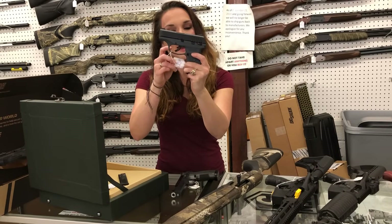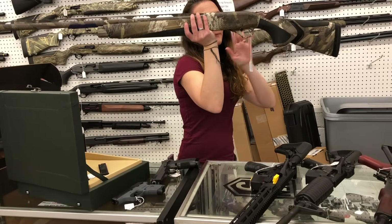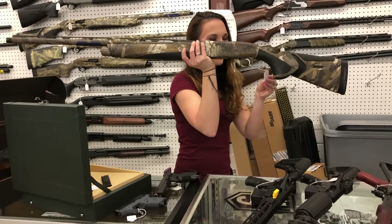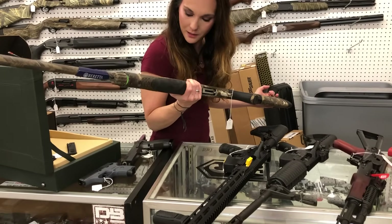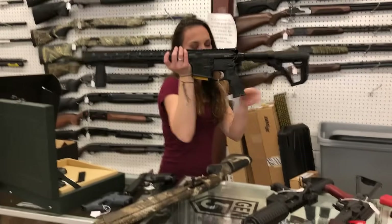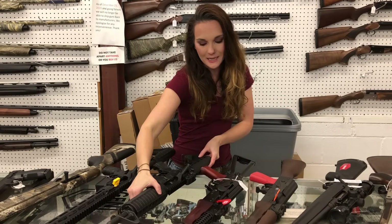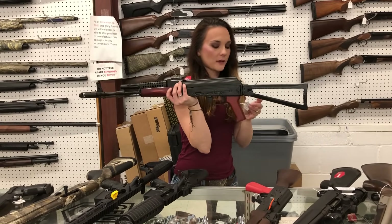Ruger EC9S in the gray — $280. I've also got that in flat dark earth, in 9 millimeter. Beretta A400 Extreme Plus in the new CACHE camo, 12 gauge — she's going to be $1655. That's a 28 inch, 3 and a half inch gun, y'all. Daniel Defense DD M4 V7 — absolutely love the super lightweight — $1525. Colt carbine in 762 by 39 — $1070. Polestar USA KR 103 in 762 by 39 with the side folding triangle stock — $1450.